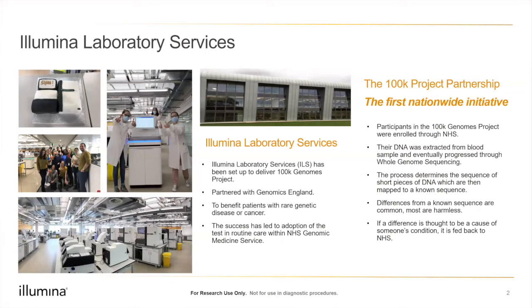Illumina Laboratory Services was specifically set up to deliver the 100,000 Genomes Project — a first nationwide initiative in partnership with Genomics England and the NHS. Participants were enrolled through the NHS, so samples were collected through your normal GP route and referred for further testing. DNA would be extracted from a blood sample and then progress through various steps including whole genome sequencing and analysis.